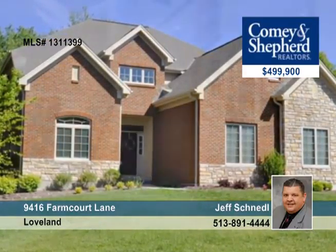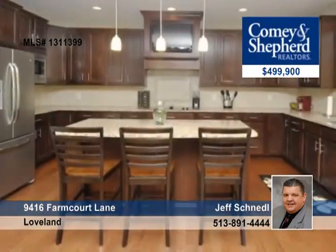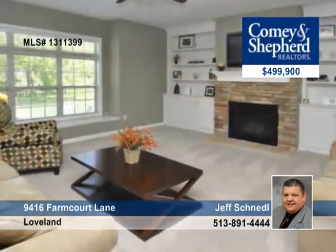Jeff presents this custom quality built one-plus-year-old Christopher Robin home in desirable Morgan's Trace. There are tons of upgrades in this four-bedroom, four-bath home. It has a second floor with a bonus room, three full baths, and a laundry.